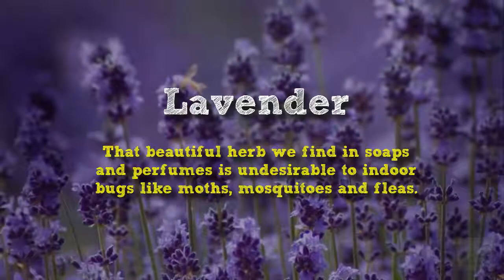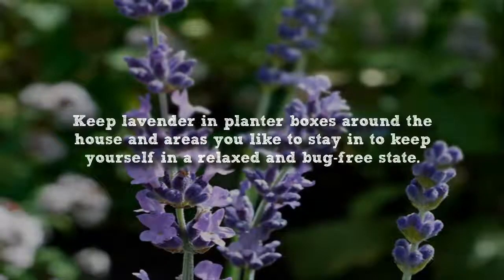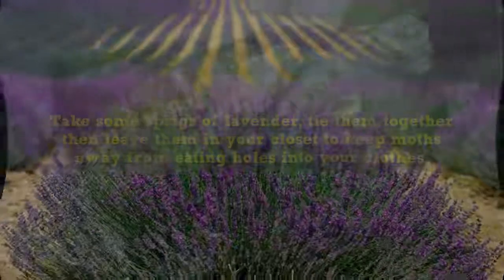Lavender. That beautiful herb we find in soaps and perfumes is undesirable to indoor bugs like moths, mosquitoes and fleas. Keep lavender in planter boxes around the house and areas you like to stay in to keep yourself in a relaxed and bug-free state. Take some sprigs of lavender, tie them together, then leave them in your closet to keep moths away from eating holes into your clothes.